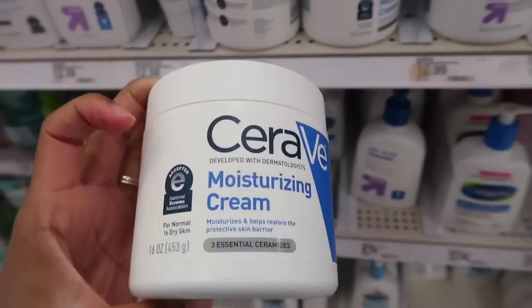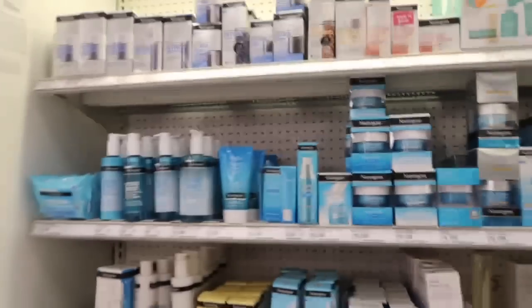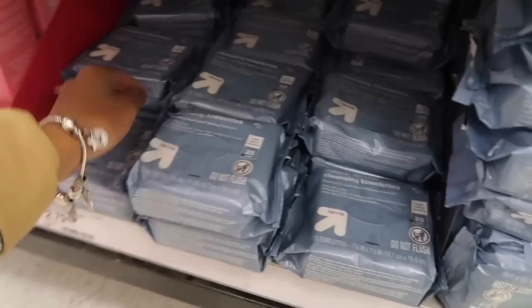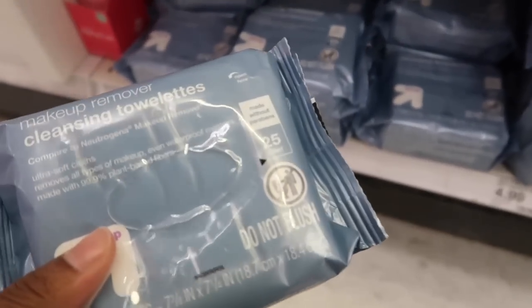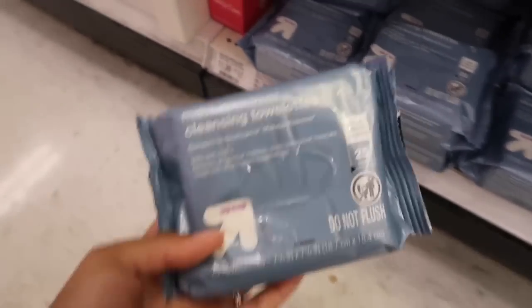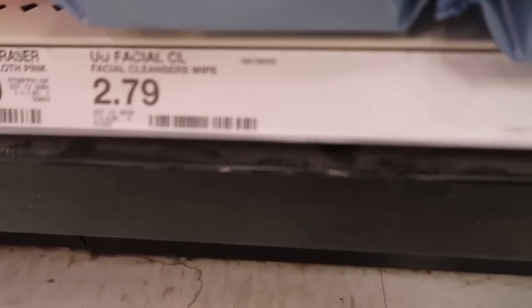I do need some makeup wipes, and here they have Neutrogena makeup wipes and makeup removers. I'm not really picky because I don't even wear makeup — I only wear mascara — so it really doesn't matter which one I get. I'm just going to get this one, and this is $2.79.